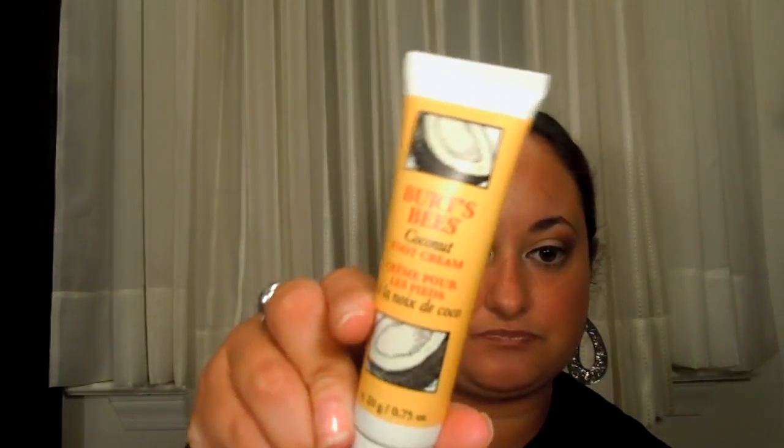I picked up two Burt's Bees products as well. One was from Rite Aid — this is their Sun Protecting Lip Balm, SPF 8 with Passion Fruit. So I now have a Burt's Bees lip balm, and this is really good, so thank you to all you guys who suggested Burt's Bees. I also picked up another Burt's Bees item at Walgreens — you can get this for $1.99 in their travel section, so I highly recommend it if you want to try more Burt's Bees stuff. This is their Coconut Foot Cream.